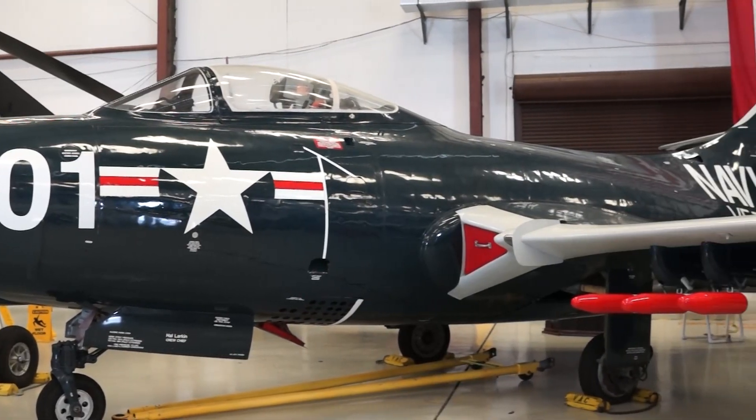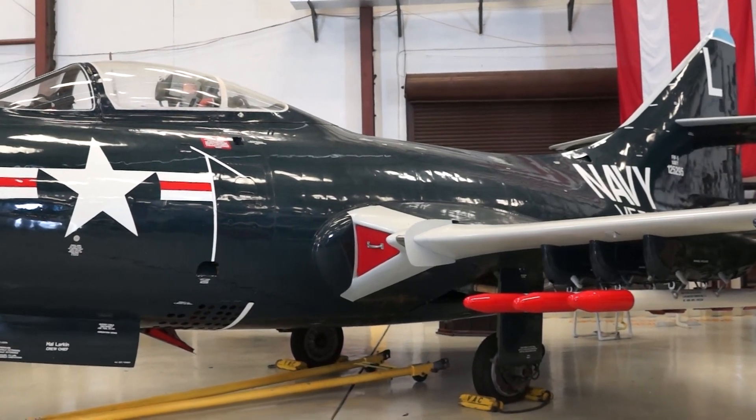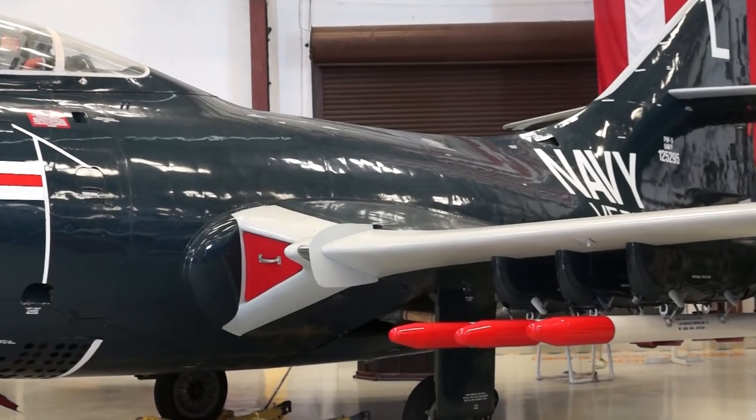Some unique characteristics of the F9F Panther were that it had four 20-millimeter cannons along with 2,000 pounds worth of missiles and bombs.